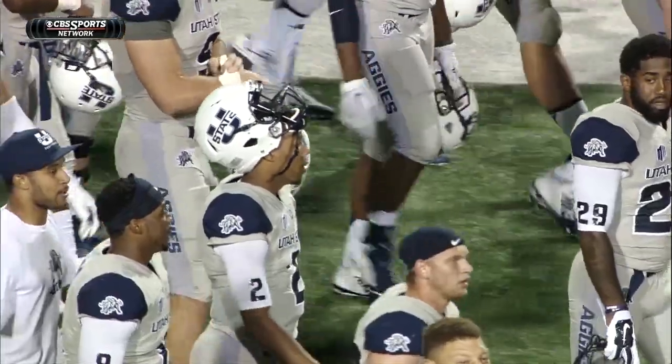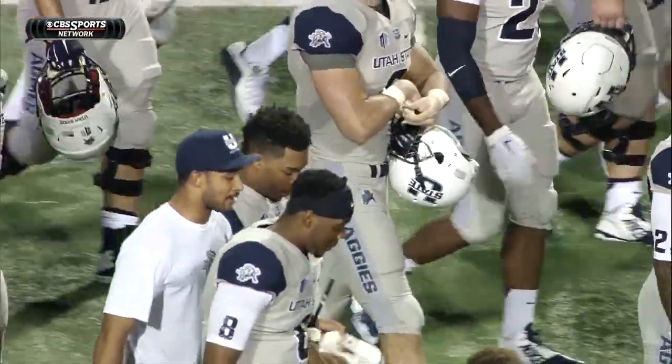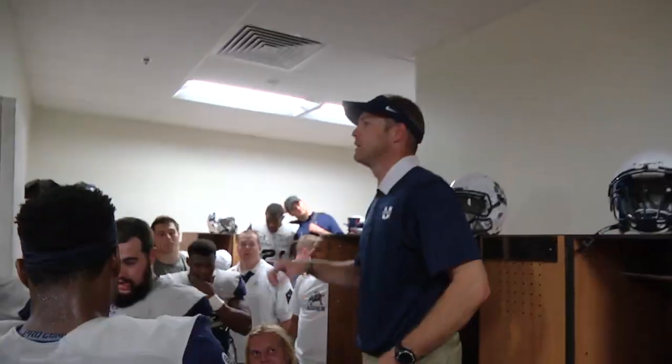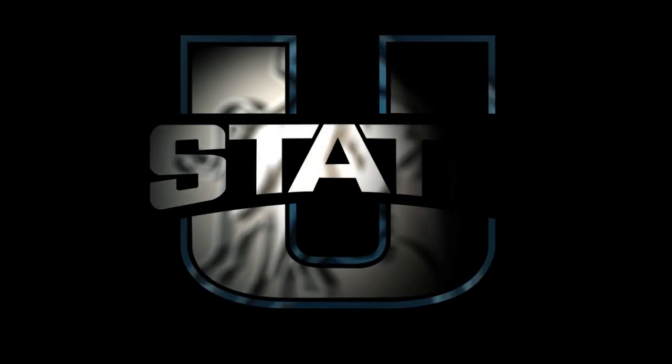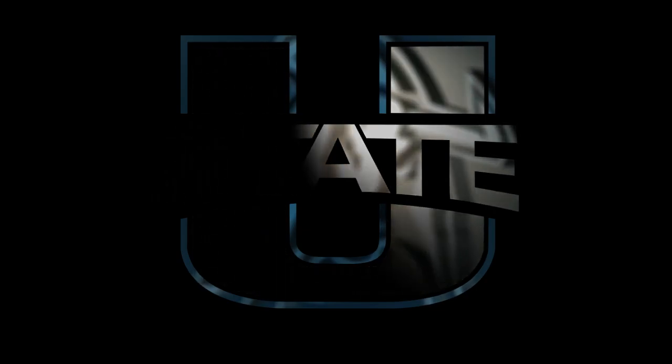This is all about Utah State, all about the Aggies. It's been since 1980 that the Aggies came in here to win. That's a great job.